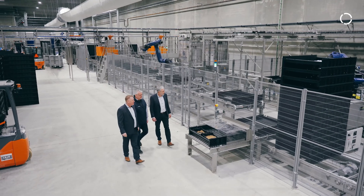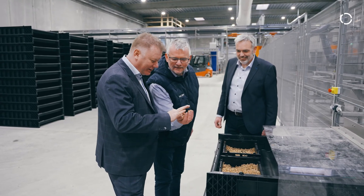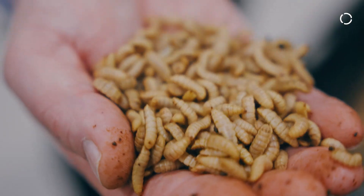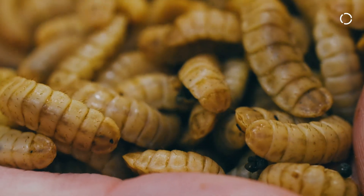The timing of this production line is quite important because we have the nursery parts going first. When they are finished after seven days, they are living animals, so they need to continue to go into the next section. If we have a stop on the line, we cannot get rid of the larvae. So it's really important that we have very high uptime and can restart production quite fast if we have a breakdown.